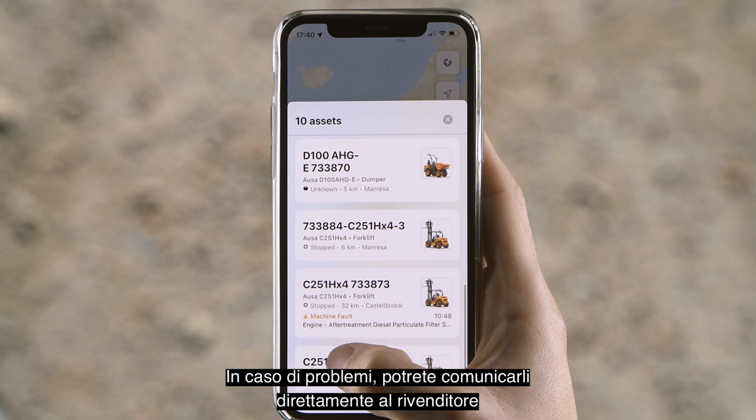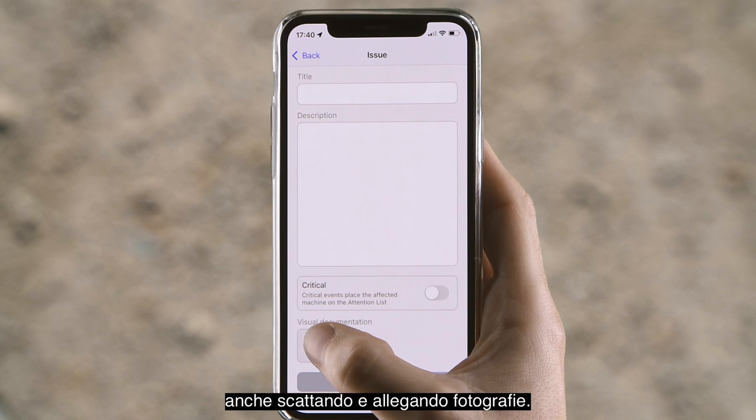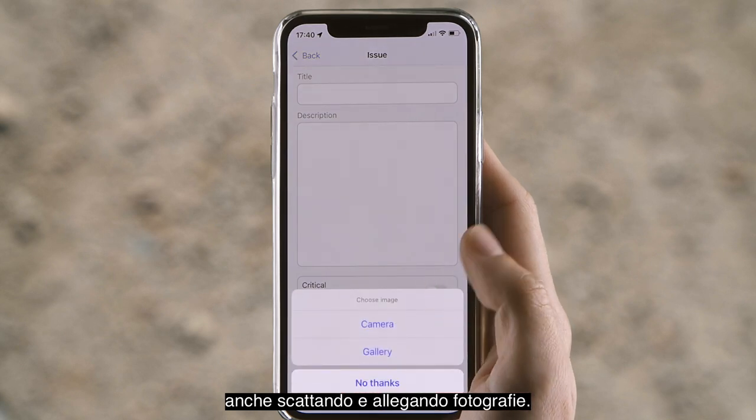If you have any issues, you can report them directly to your dealer or rental company. You can even take or attach photos.